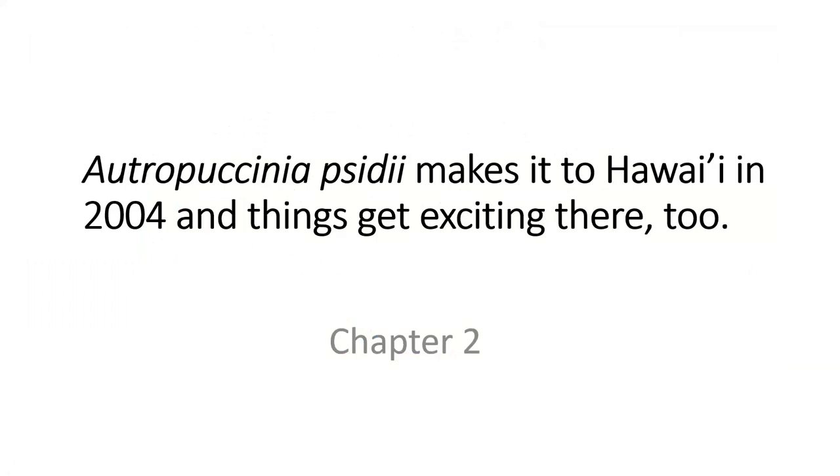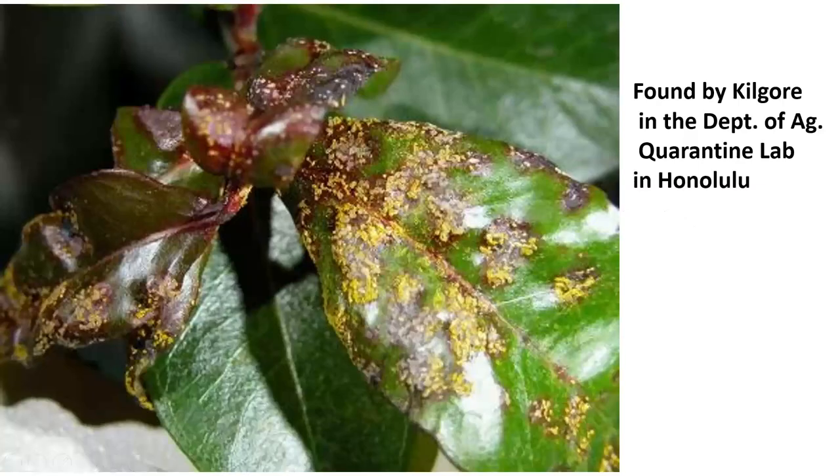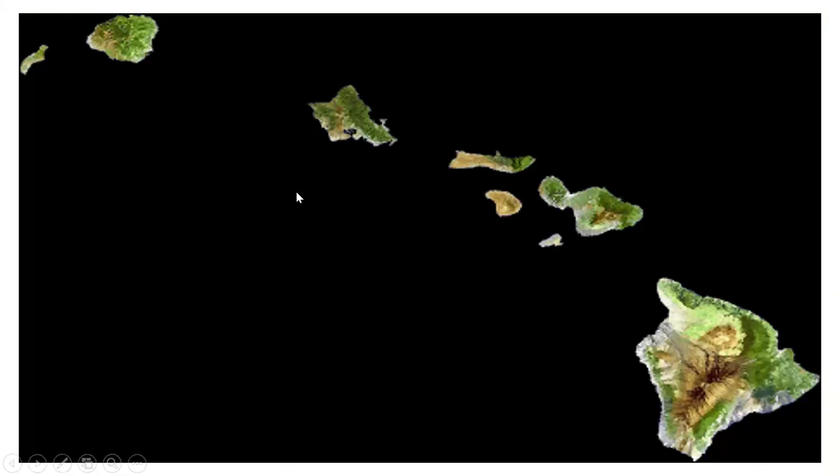Time to go to the second chapter. Austropuccinia psidii makes it to Hawaii in 2004 and things get exciting there too. Eloise Kilgore and Jana Tsuchida were the first people to find it in Hawaii — they found it in Honolulu. Within six months of that find, it had spread to every island in the Hawaiian chain. So it's a very fast-spreading rust.